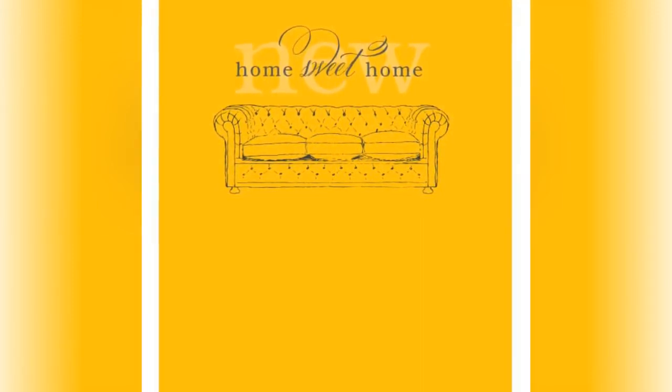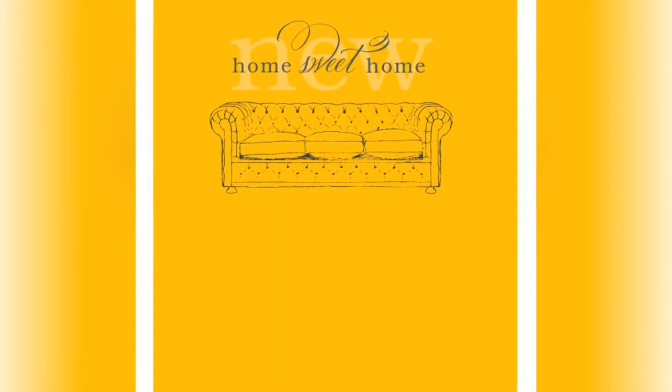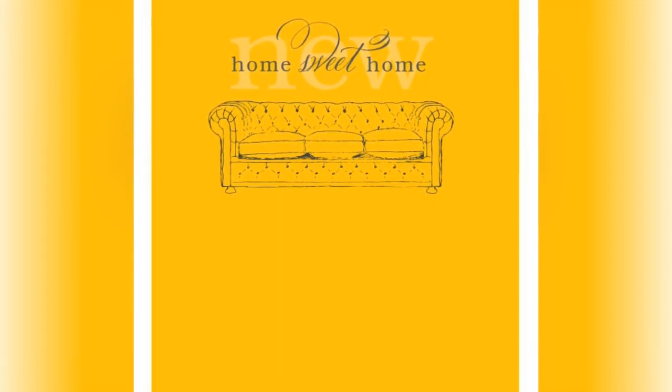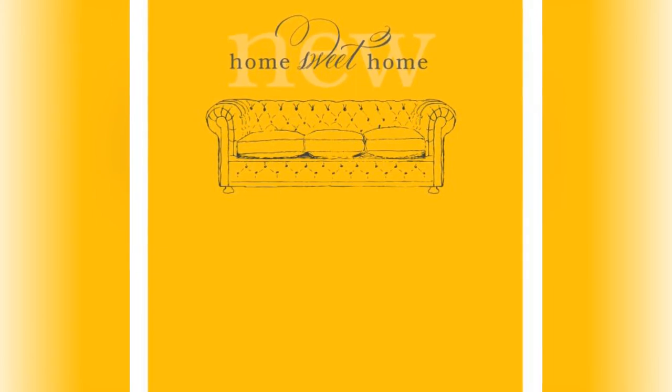You can download these free change of address cards in four different styles — blue, red, yellow, gray, white, blue, or purple, and green. Each of the cards says 'new home sweet home' with an illustration of your favorite comfy sofa. These change of address cards look best when you add your address before printing.